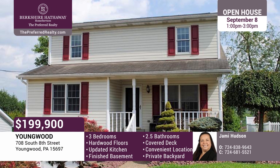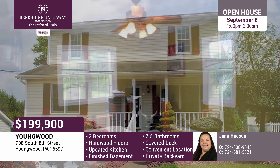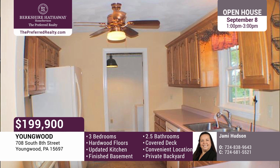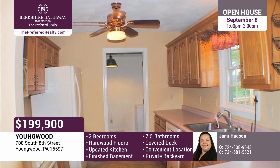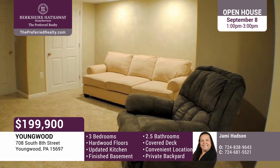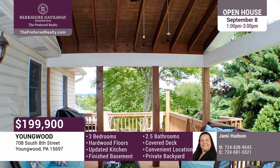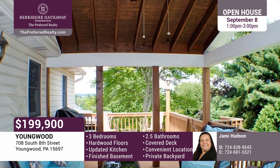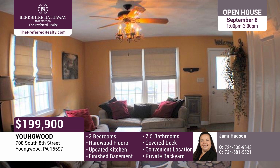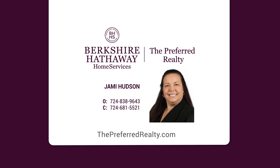This home has three bedrooms, which includes a first-floor master and two-and-a-half baths. Each bedroom has walk-in closets. There's a first-floor laundry, and the kitchen comes fully equipped with a gas stove, microwave oven, and refrigerator. This home has a beautiful finished basement. You'll love the large, covered deck with cathedral ceiling and ceiling fan to keep you cool. There's easy access to Route 70 and the turnpike. Even better, there's a home warranty included. Let Jamie Hudson show you around today.